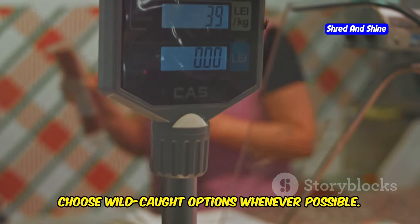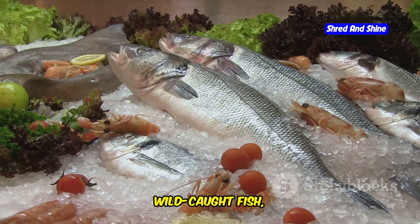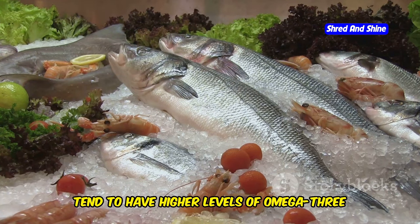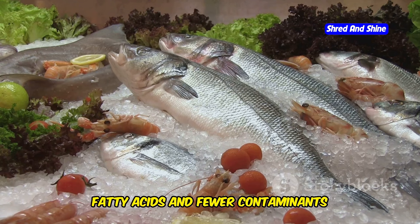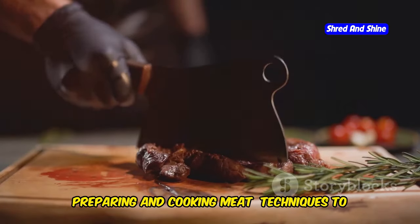When selecting seafood, choose wild-caught options whenever possible. Wild-caught fish, living in their natural habitat and consuming a natural diet, tend to have higher levels of omega-3 fatty acids and fewer contaminants compared to farmed fish.